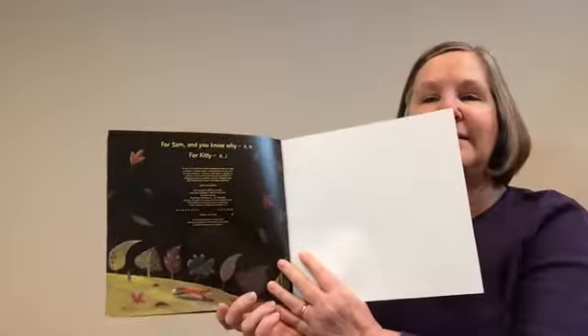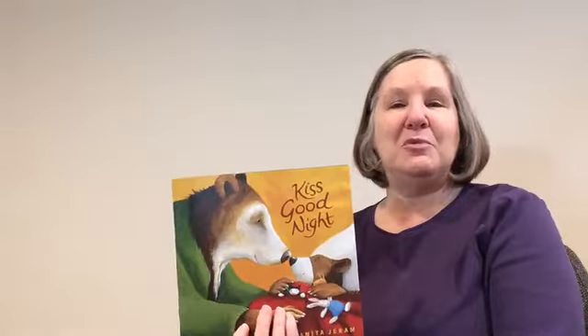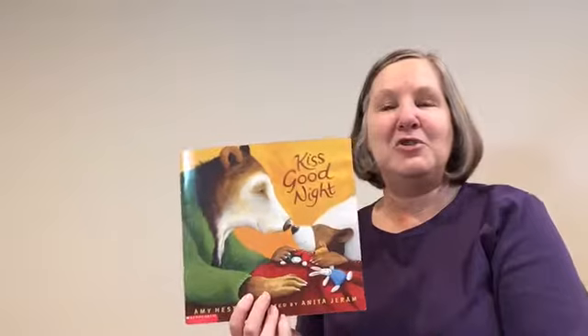The end. Oh, there goes the fox. I hope you enjoyed this story — I would love to read you more stories again sometime. Thank you for joining me. Bye!